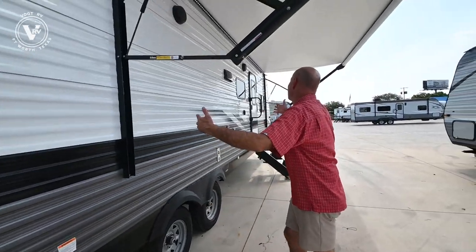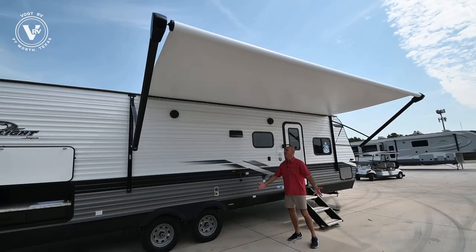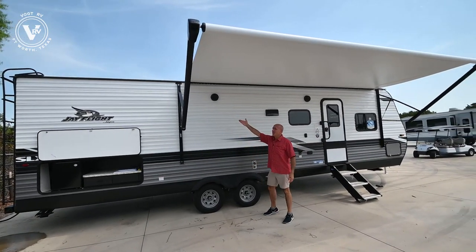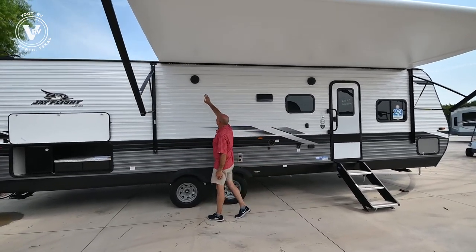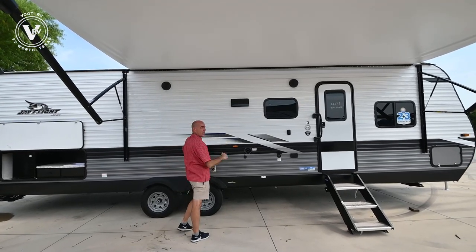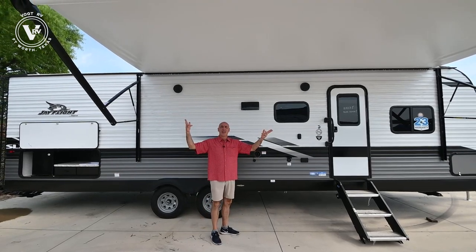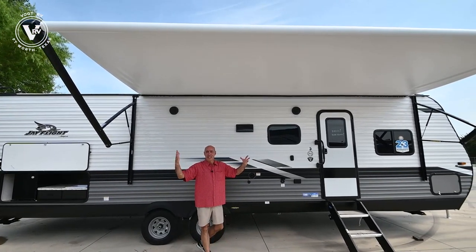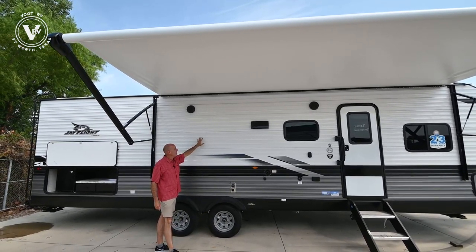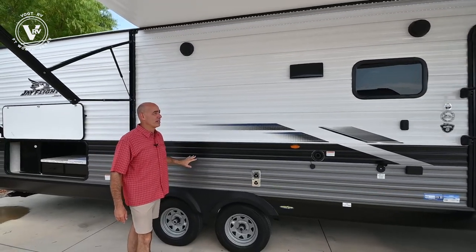Now our awning's out — look at all this awning real estate. Your picnic table is going to be right here at the campsite. Beautiful awning with an LED light strip underneath. A change from 2021 to 2022 is that they've put the speakers in the outside wall, presumably to improve audio. The speakers in the awning arms before worked fine, but these are certainly bigger, so odds are they sound a lot better. I haven't put them to the test yet, but that's a notable change in 2022.